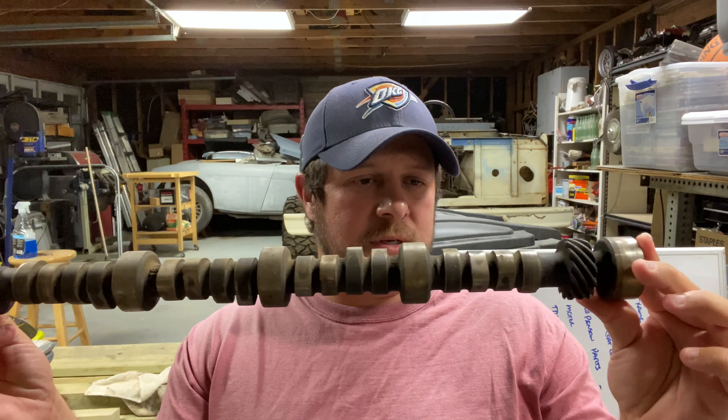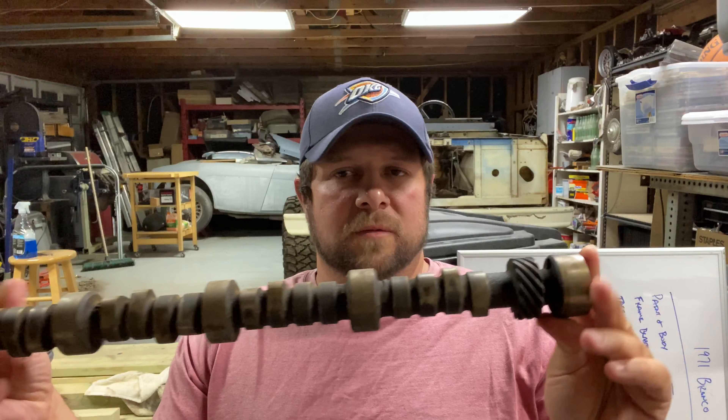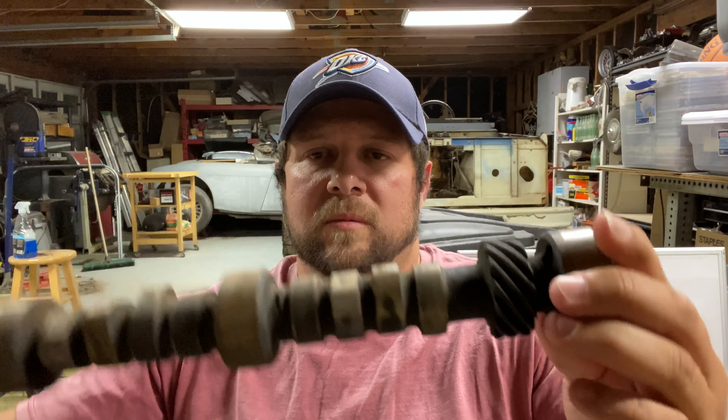All I needed was a cam. I think it's still here — yeah, give me a second. This is the cam that was in it. I don't know if you can tell, but some of those lobes right there are worn down pretty good. Not so bad back here, but it definitely ran rough. I think that was probably the only thing it needed — a new cam.